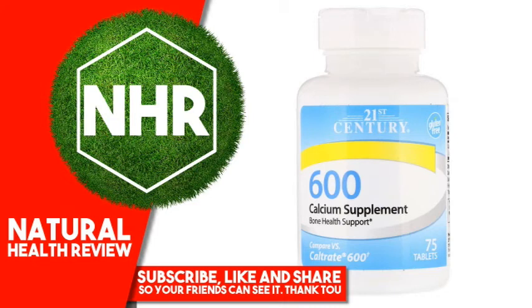21st Century Calcium Supplement 600 — Product Overview. Gluten-free, Bone Health Support, compare vs. Caltrate 600, Guaranteed Quality, Laboratory Tested. Calcium is an important mineral for supporting bone health. Calcium also works to support muscle and nerve function. Adequate calcium as part of a healthful diet, along with physical activity, may reduce the risk of osteoporosis in later life.